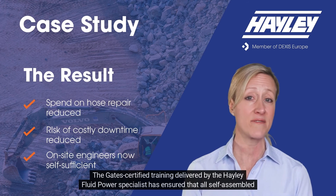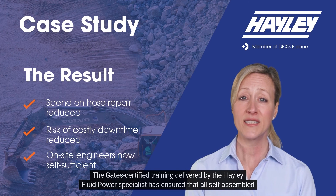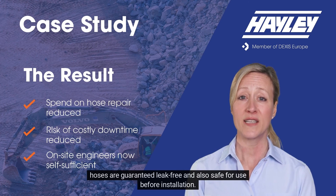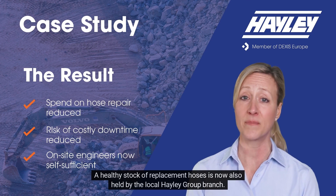The Gates-certified training delivered by the Haley Fluid Power specialist has ensured that all self-assembled hoses are guaranteed leak-free and safe for use before installation. A healthy stock of replacement hoses is now also held by the local Haley Group branch.